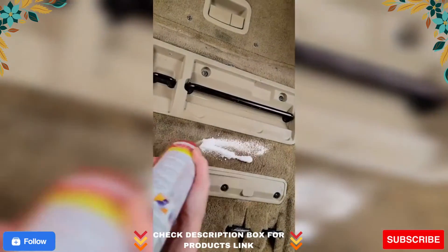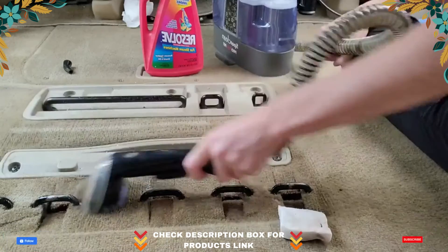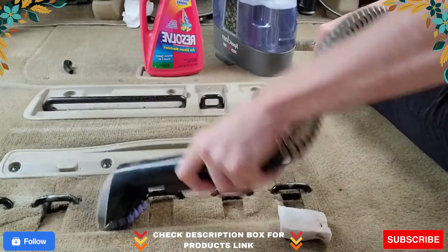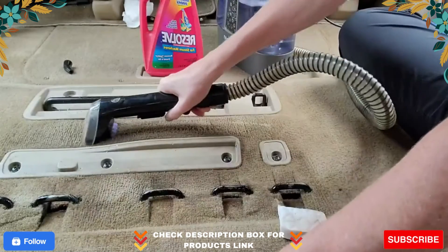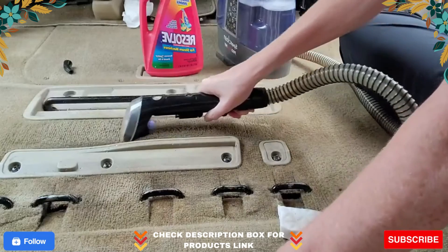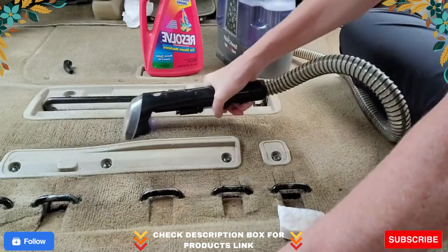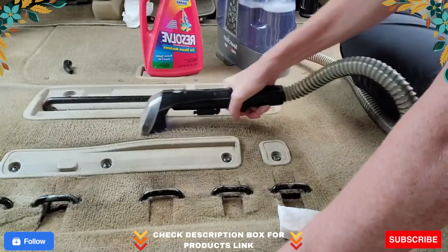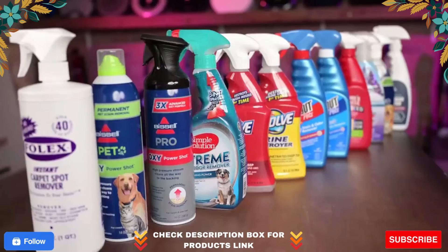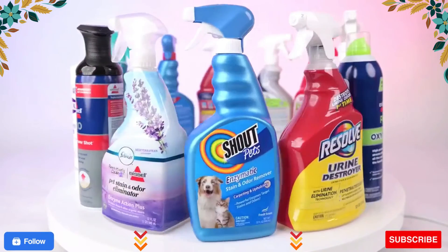Resolve High Traffic: for busy areas, use Resolve high traffic foam products to remove ground-in dirt, stains, and odors found in frequently used areas of your home like carpeted hallways, doorsteps, and area rugs. Resolve trigger sprays fight tough stains and odors — fast-acting and perfect for smaller, more targeted areas. Triple Oxy Action power permanently removes even the toughest stains and odors from carpets.